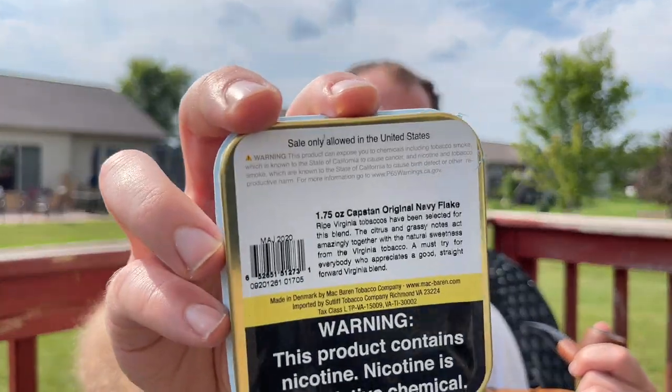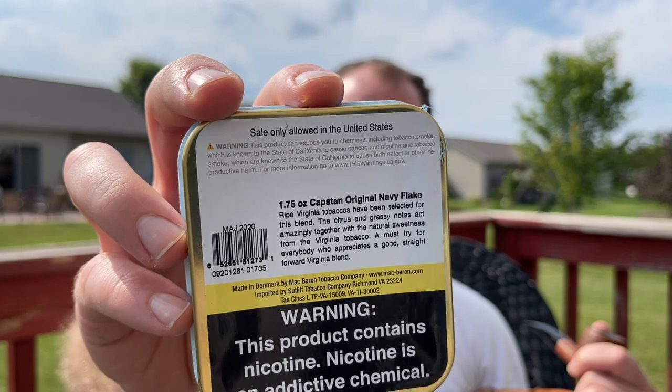I'm also going to try and break open this tin of Capstan Navy Flake. It's from 2020 — about a year old. I'm going to give that a try and smoke that while I'm down there.